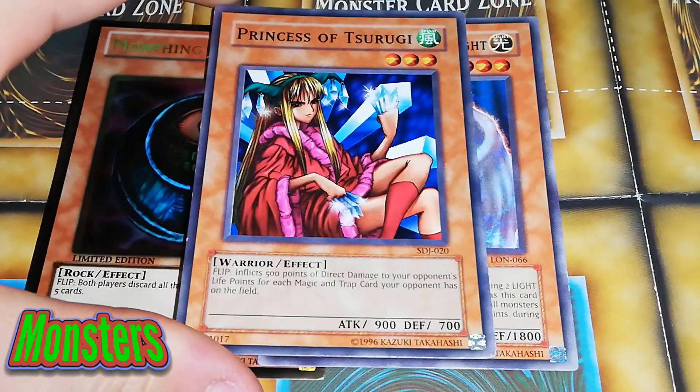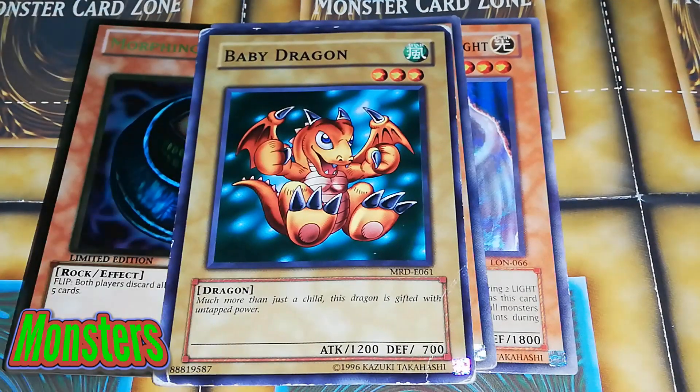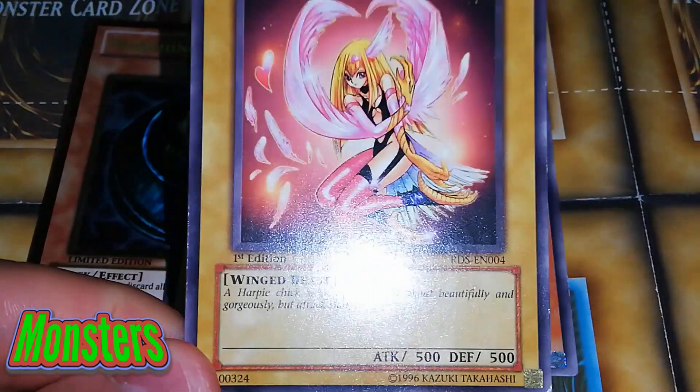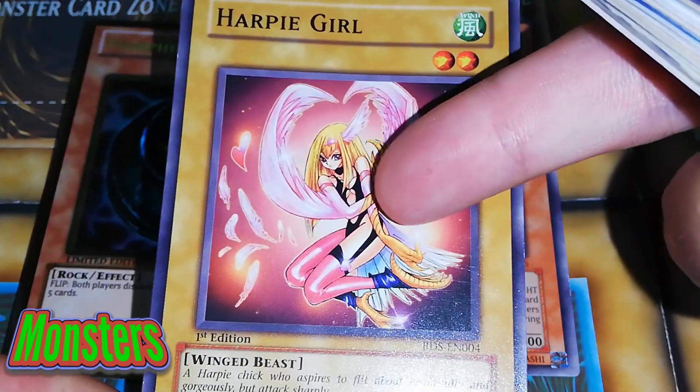Then she likes all her fairies. This looks like a fairy to me but it's a warrior apparently — Princess of Tsurugi. I don't even know what it does; she was just saying she was a princess and that's the only reason why she put it in the deck. We have Baby Dragon, obviously one of the old school cards in the game so we were putting Baby Dragon in. A random Toon Alligator just went into the deck — she was like, I like that, so I'm putting that in. This is a banned Harpy Girl. The reason why it was banned, especially in Japan, was because it does have a bit of cleavage showing — they actually did cover that up in the new cards. That was in the same set as Dark Magician Girl.